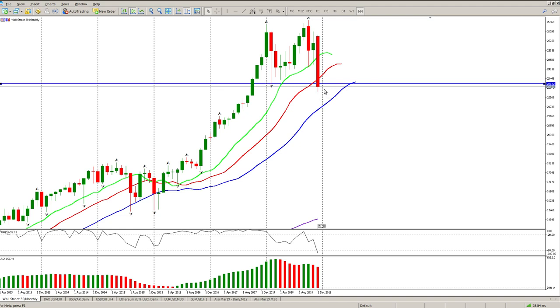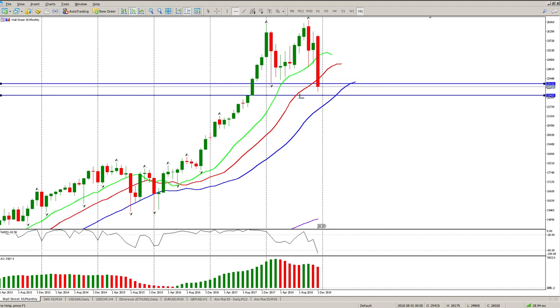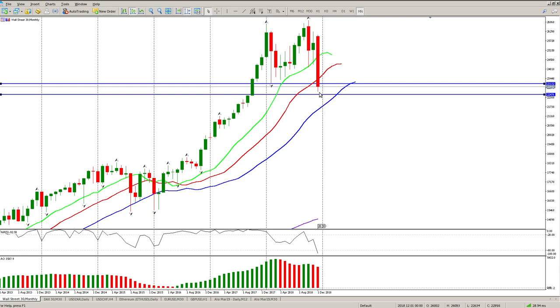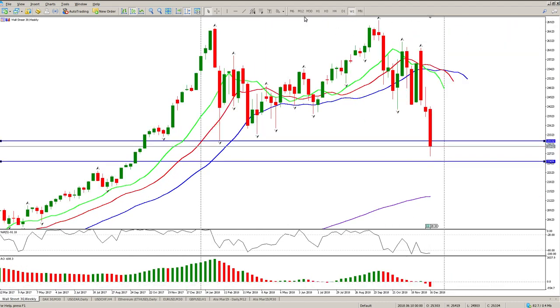Basically what that means is I would expect us to move to some form of support. The most logical area of support was at 22,476. Once 23,000 broke, you can see 22,300 was pretty much where we are now — around 22,900. So there was the first level of support, and then a second level of support. We've basically shut down but we have not tagged the support level.